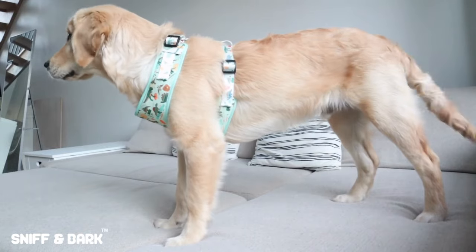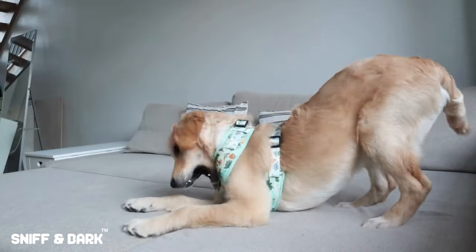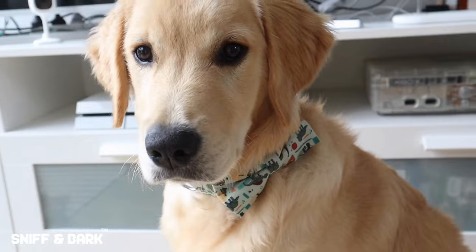Because he is a golden retriever, he tends to pull quite a lot, so we are working on that, and having a harness makes that so much easier. The collars have a little detachable bow or a detachable flower, whichever one you like. Sniff and Bark also does engraving on the buckle of the collar, which is awesome.